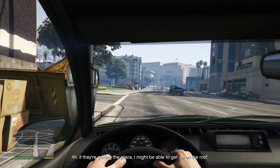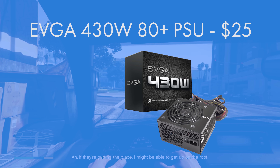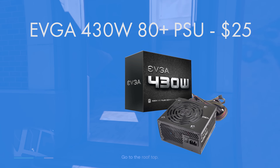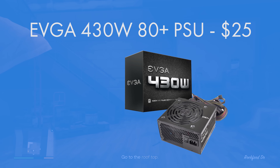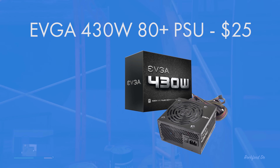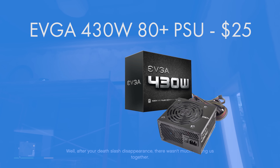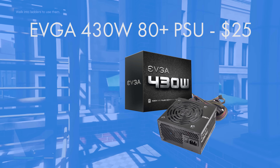The power supply chosen is the EVGA 430 Watt 80 Plus certified ATX power supply. This is always better than an integrated case PSU and is super reliable for the GPU. The GPU only requires a 6-pin PCIe power connector, and this supply handles that easily with plenty of headroom to spare.